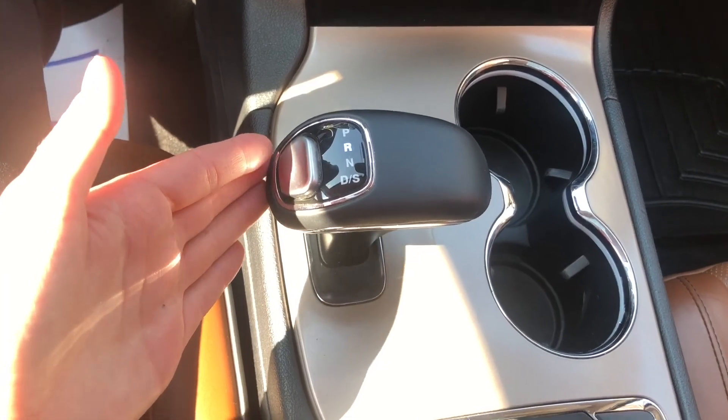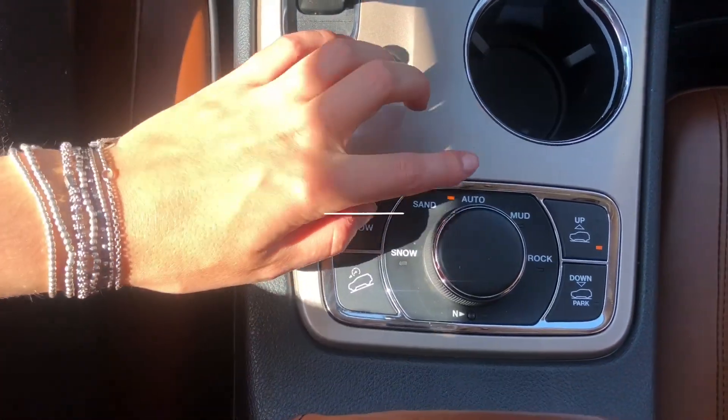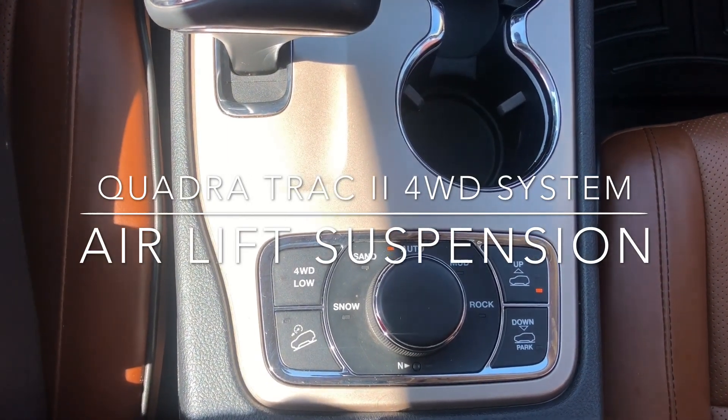We have our electronic shifter here — put that into park. And then we have our 4x4 system; right now it's on automatic and you can change the terrain. We also have our air lift suspension on the side there as well.